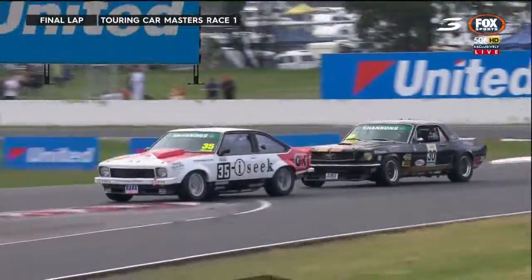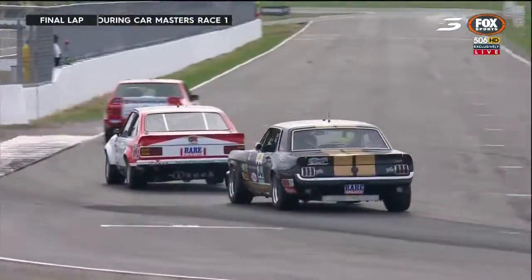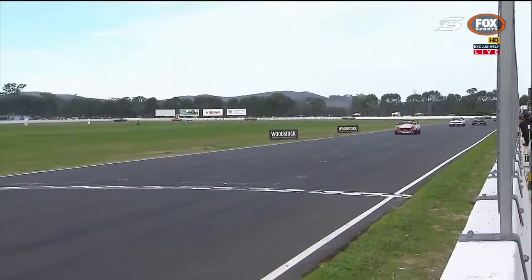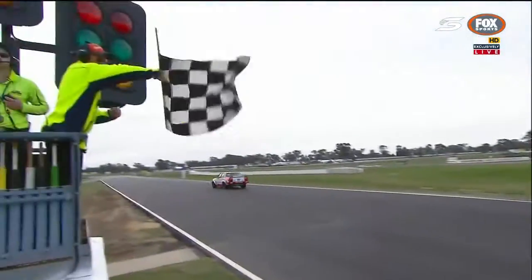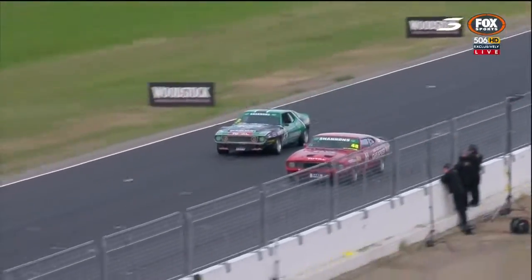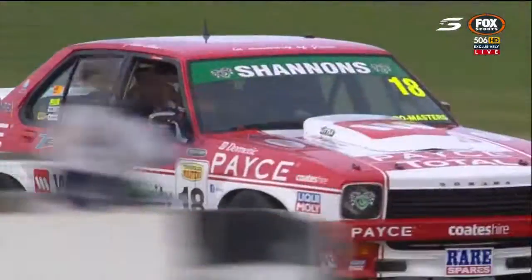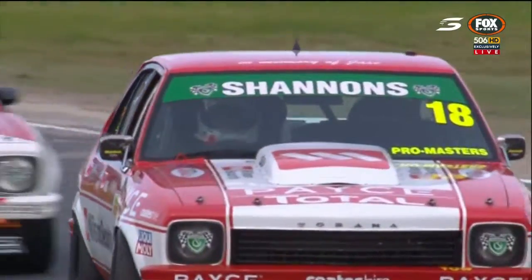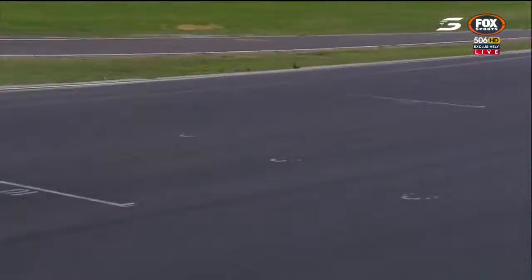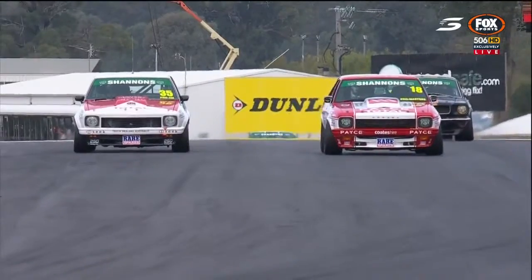We come down to just the final turn. Glenn Seton, last chance to put a pass on Jason Gomesall - he's going to hold on to second. But John Bowe picks up another race win here at Winton Motor Raceway for the Wilson Security Torana. It was only seven-tenths of a second and Gomesall holds on for second. A drag race at the end between Abelnica and Jim Richards - stays the same, fifth and sixth. Seton got third, Johnson fourth. Great drive by JB after that gearbox drama yesterday aboard the Wilson Security entry that was changed overnight.